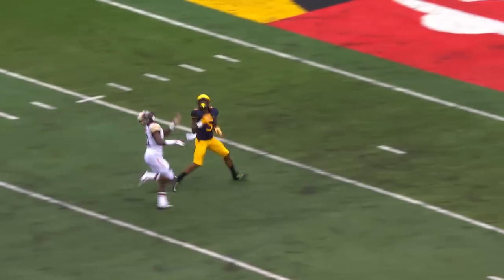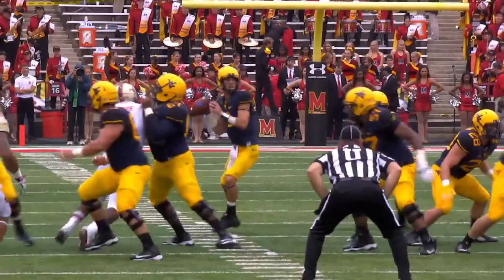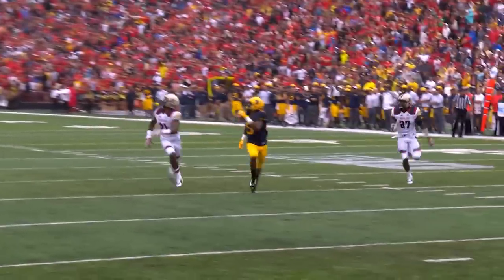Trick it on play action, deep ball downfield — Alford, he's got it! Touchdown, Mountaineer! Holy ball, 43-yard lightning bomb!